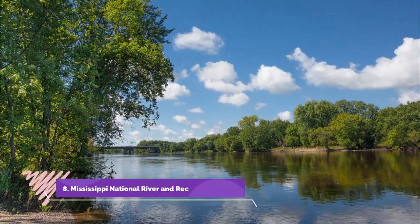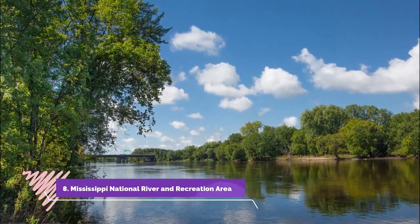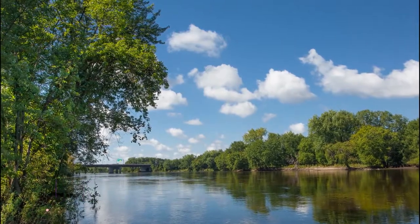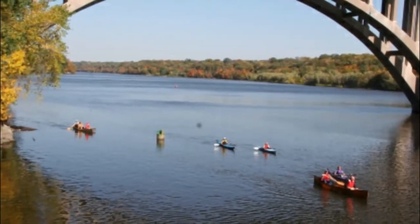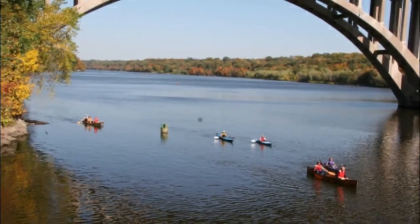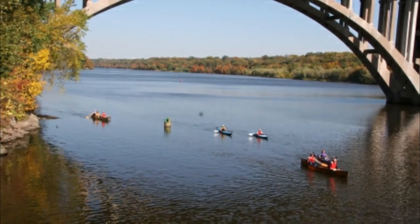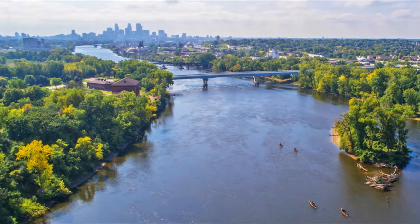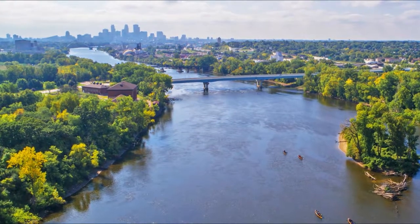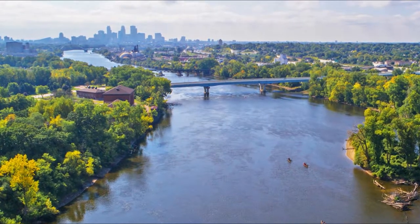Number eight: Mississippi National River and Recreation Area. This area occupies a 72-mile stretch of the upper Mississippi River, providing numerous trails and nature-viewing opportunities. Those interested in fishing will find hundreds of species, including varieties of sturgeon, bass, perch, herring, and trout.